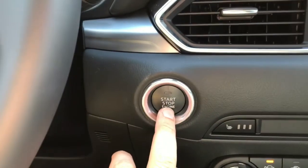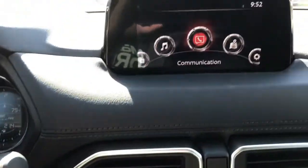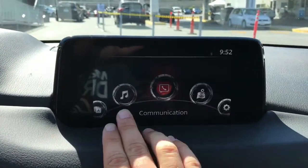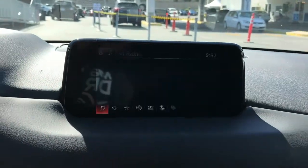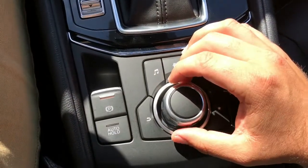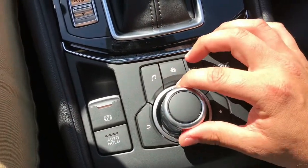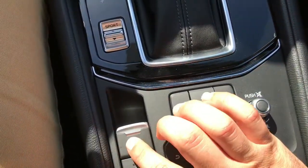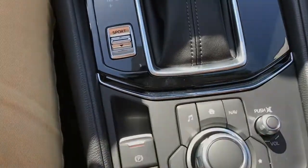This car is going to have keyless entry and keyless push start. Here's a look at your infotainment center — it is a touch screen as long as you're going five miles an hour and below. When you're past that and driving on the freeway or on the road, you can use your joystick here, called your commander control, to control the infotainment center. This is the volume knob here, and your electronic parking brake here.